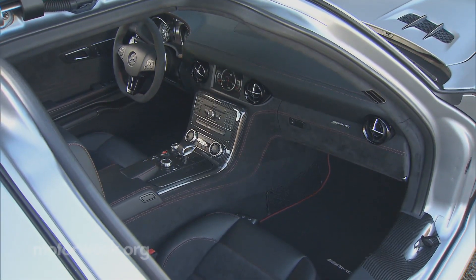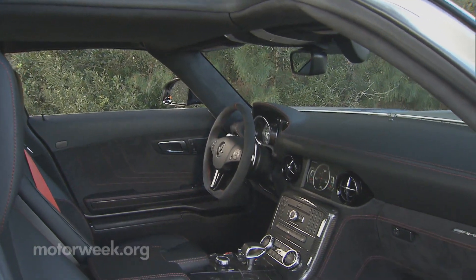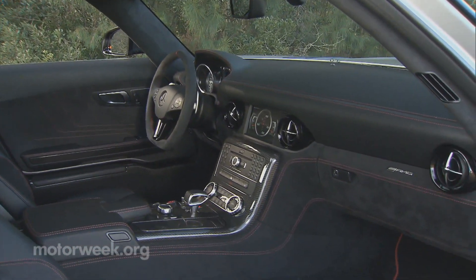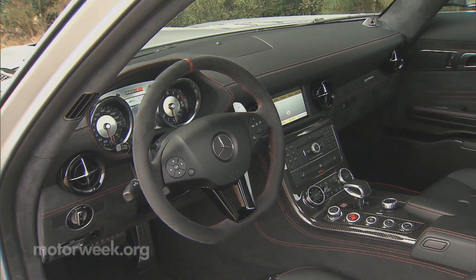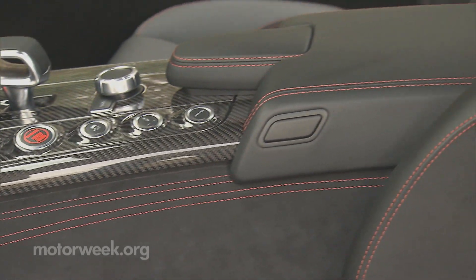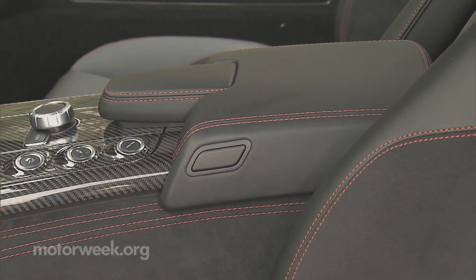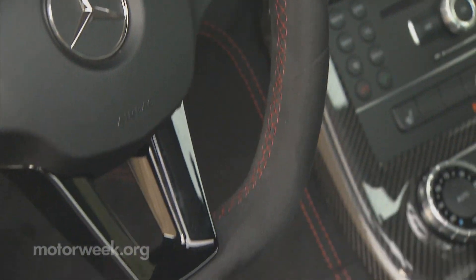Once you drop into the cockpit, you'll find the interior like nothing else on the road. Things are still luxury focused, as you'd expect in every Mercedes-Benz, though with a highly functional fighter jet feel. There's a liberal dose of carbon fiber and plenty of Alcantara leather and red stitching spread about the cabin, along with a great flattened bottom steering wheel.